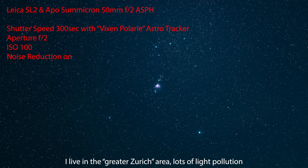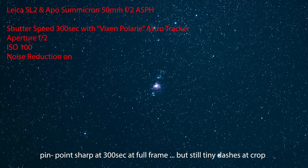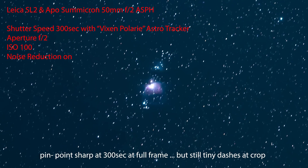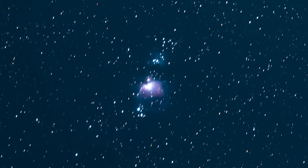Staying at 50mm but going to ISO 100, still wide open at f/2, with noise reduction on and a 300-second exposure using the Polaris astro tracker, we get this picture. The astro tracker is doing a good job — typically beyond 25 seconds you'd see star trails — but zooming in reveals slight star dashing, meaning my calibration wasn't perfect. Comparing the ISO 100 and ISO 25,000 images also shows that noise reduction ate away some stars.